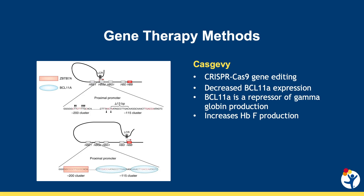In clinical trials, these therapies have appeared to be safe and highly effective at inducing transfusion independence in patients with thalassemia and eliminating severe vaso-occlusive events and hospitalizations in about 90% of patients after infusion.